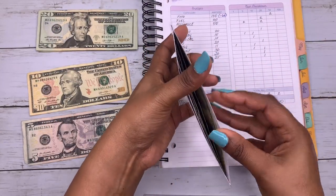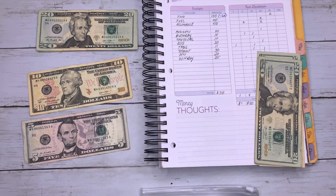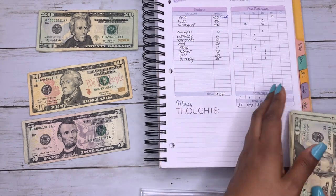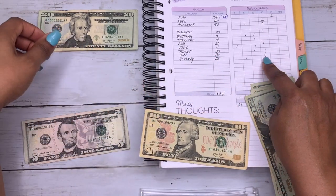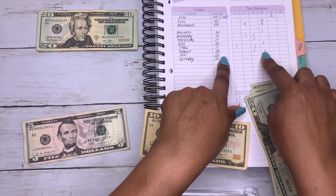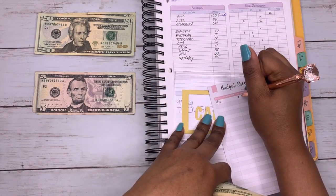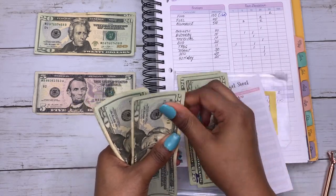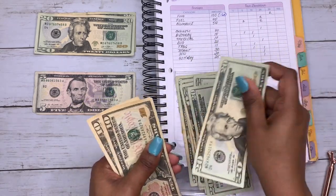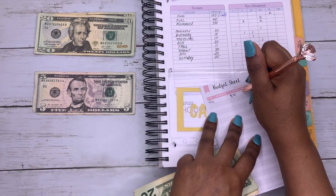Car maintenance is next on my list. I'm taking the cash out of the old envelope and tossing it — making sure I got all the cash out first. Car maintenance is $30 being added, a $20 and a $10. The total in this envelope is now $140.